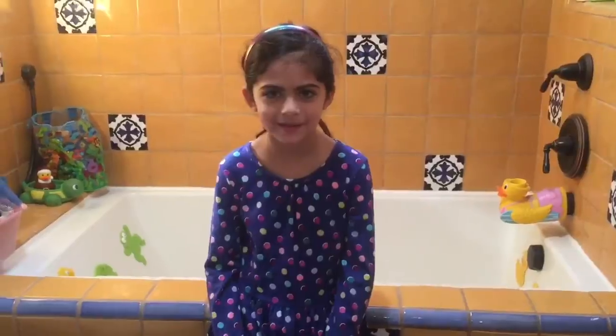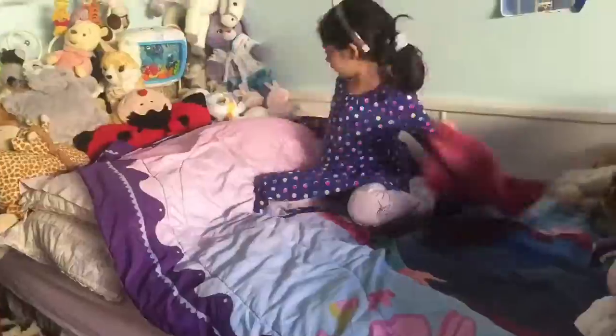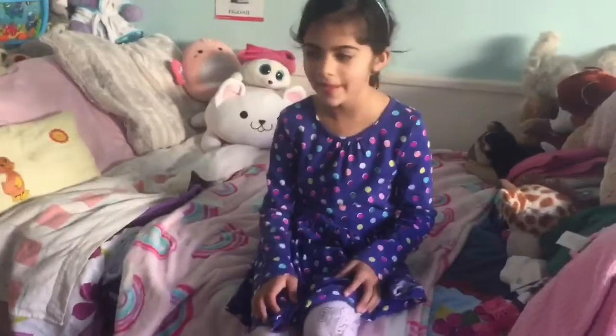Now that I've finished doing my hair, I'm going to go make my bed. Now that I've finished making my bed, I'm going to play with some stuffed animals.